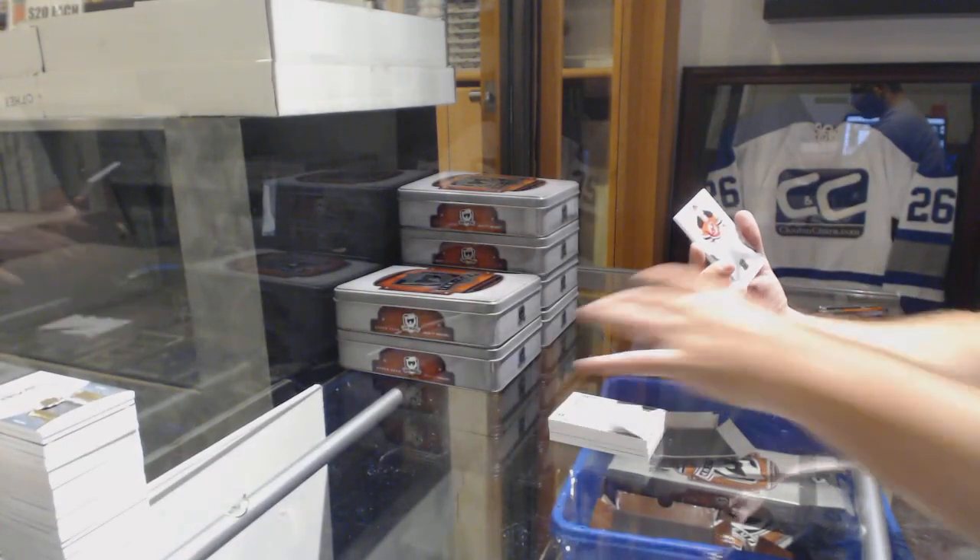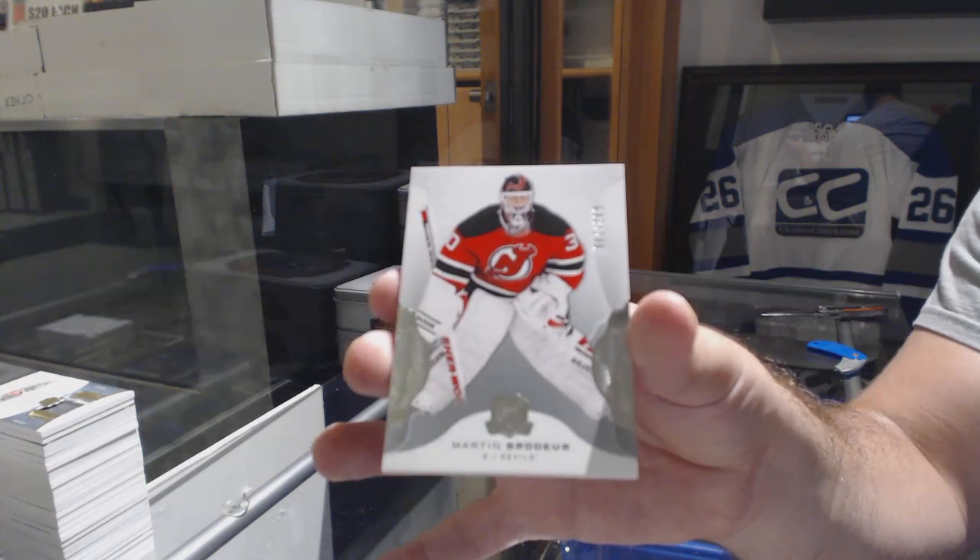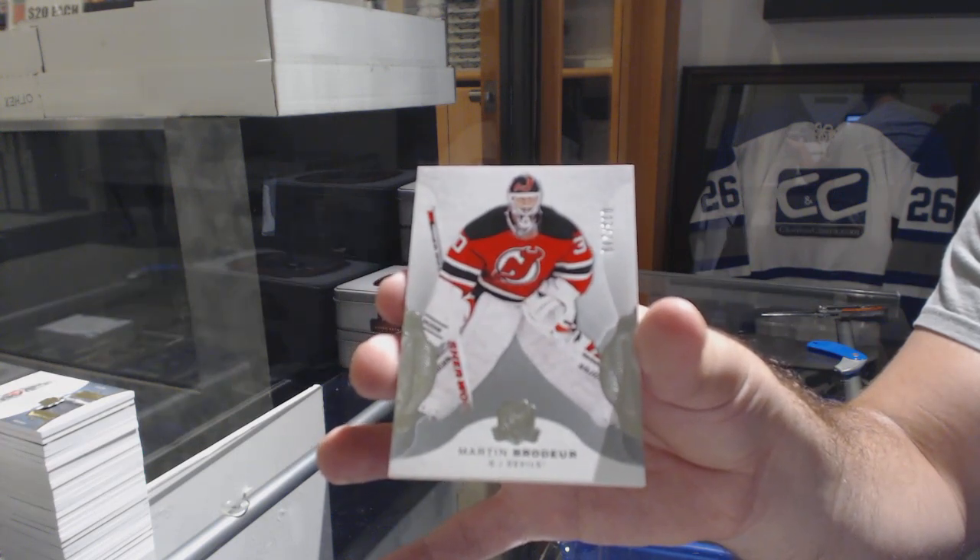And for the Devils, 249 — Marty Brodeur. Does anyone want to let Dusty Joe know? Yeah, if they're available.